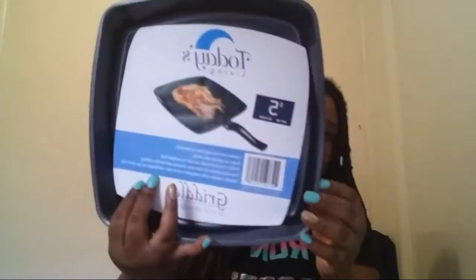Then I picked up this little griddle pan from Roses. I got it to put grill marks on my hot dogs or any meats that I cook on top of the stove. This pan was $5. It's probably not the best quality, but if you take care of things they'll work for you.